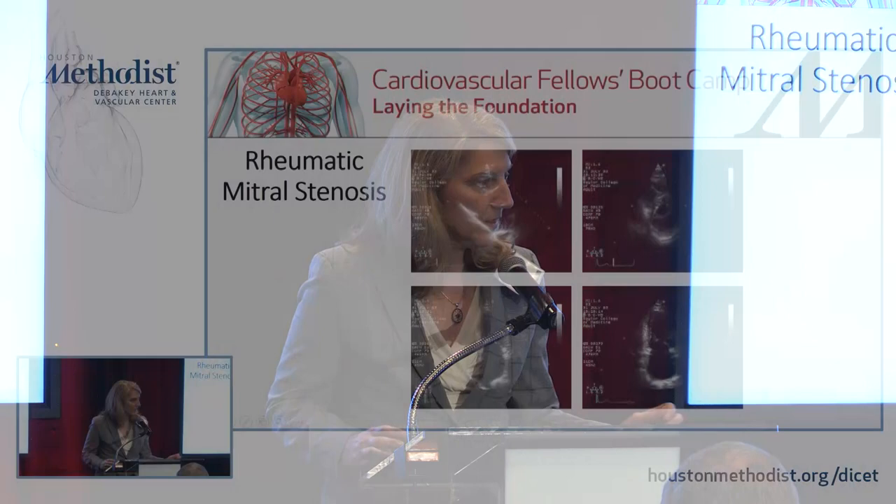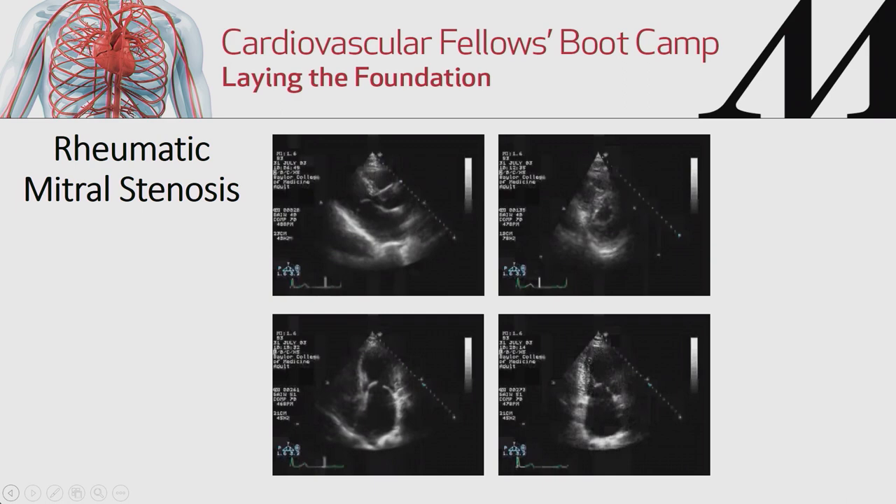When we look at rheumatic mitral stenosis using echocardiography, the posterior leaflet in the parasternal long-axis view is fixed and doesn't move very well. The anterior leaflet moves like a hockey stick. On the short-axis view, the valve opens like a little fish mouth because the commissures are fused. On the apical views, the left atrium is very enlarged, just because of the stenosis and blockage to flow.